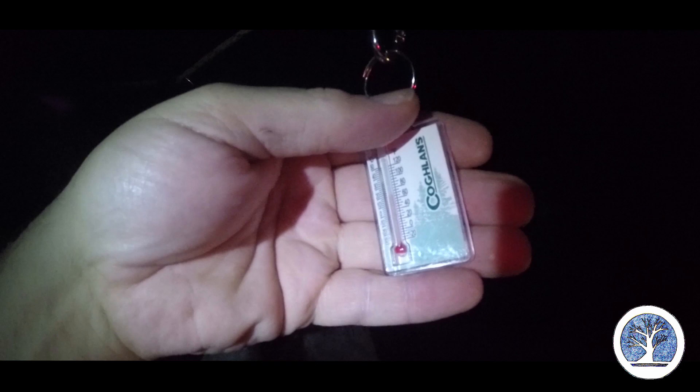11:35. Let's see what the temperature is — I can't even see it. Good grief. 70 degrees.